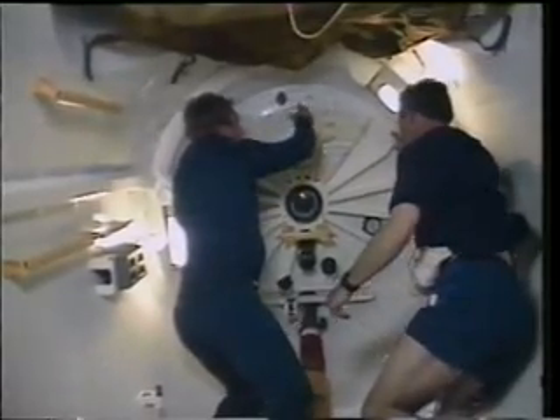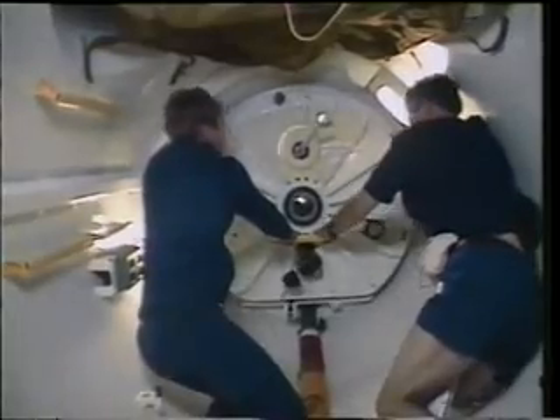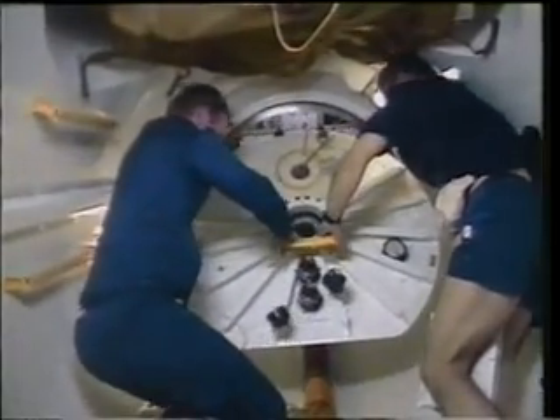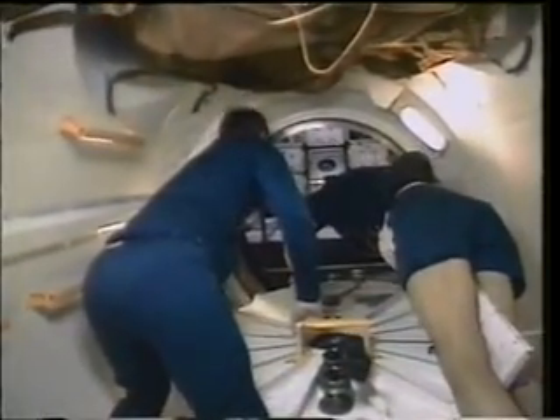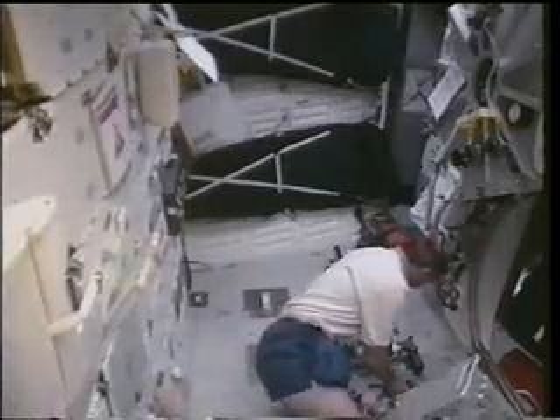After the post-insertion phase, Andy Thomas and I were on our way to the SpaceHab. Opening the hatch to the SpaceHab was a very exciting moment, because this is where we were going to spend the majority of the next 10 days, and we were obviously eager to see that everything looked fine. And certainly from our first look in there, it looked as if SpaceHab had traveled very well.